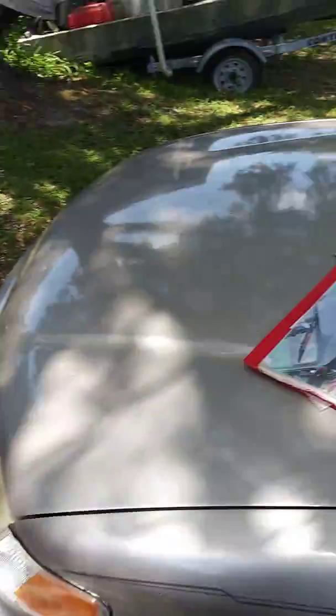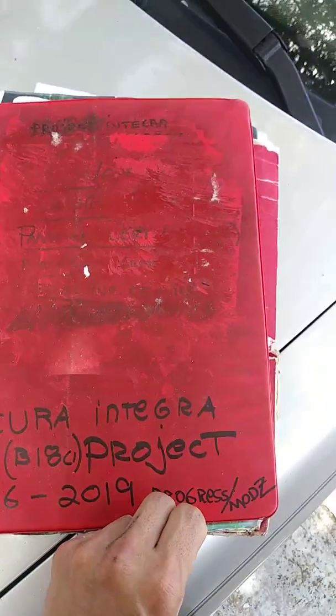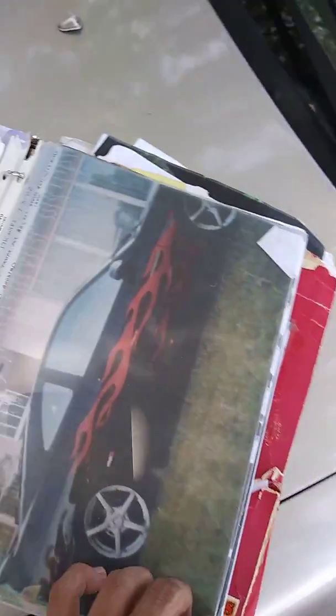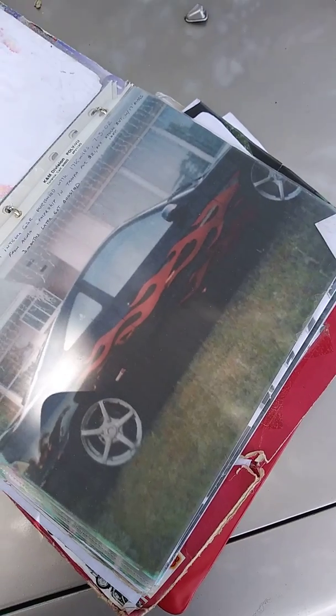I'm going to show you guys a little history of the car — I have a little album I made for it. This is my little project album. As you can see, 2016 to 2019 — that's the engine when I first bought it. Back in 2002 it was repossessed by somebody that had flames and a lot of stuff on it at the time.